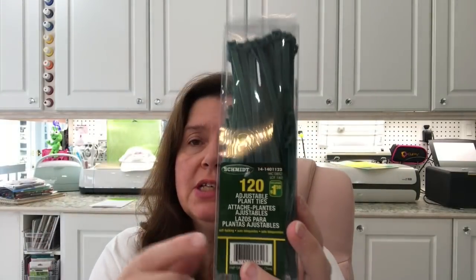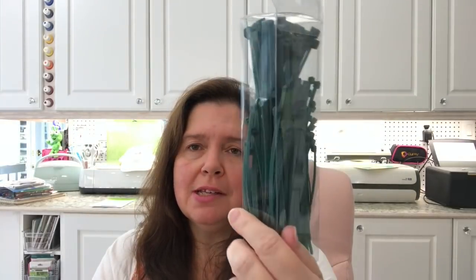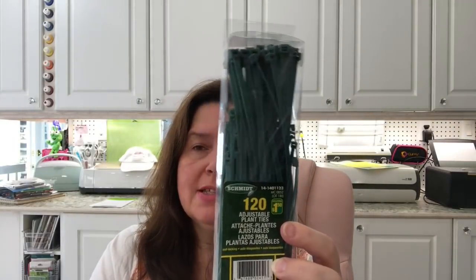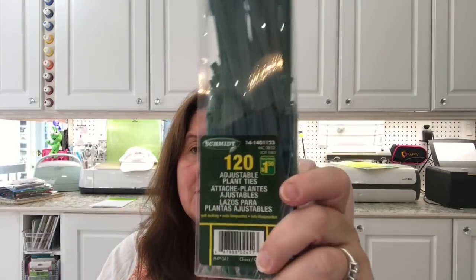I picked up some of these little adjustable plant ties — they're basically green zip ties. I'm going to use these to attach two pieces of metal trellis that I bought at Dollarama to make a taller one. I bought the really tall green ones — the tallest they have at Dollarama — because I need to create a trellis to support a climbing plant in one of my flower beds. The trellis pieces were $2 each and I bought four of them to make two tall trellises. These ties are $1.50 for 120.